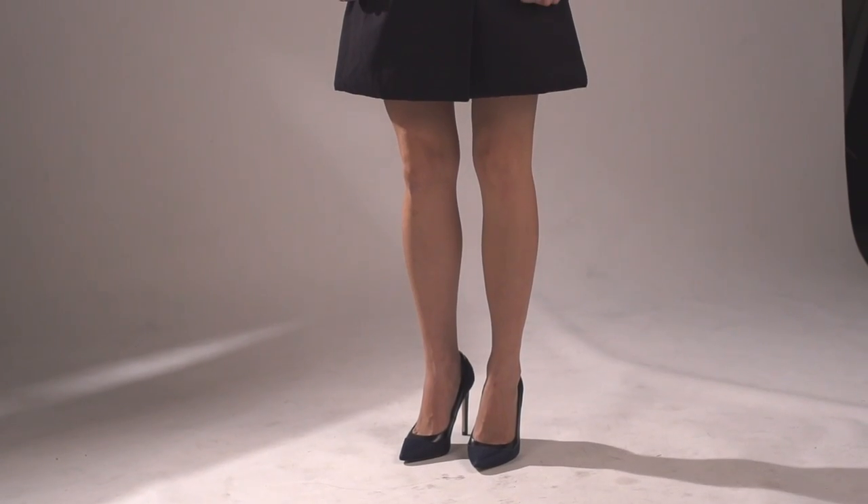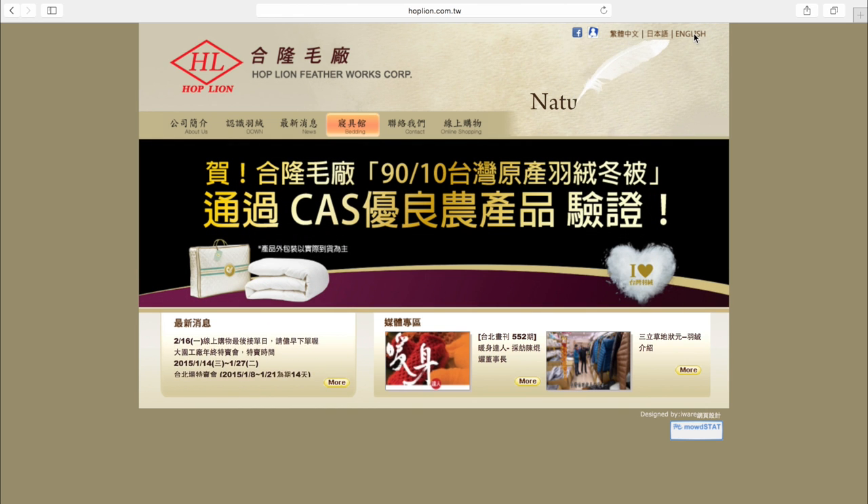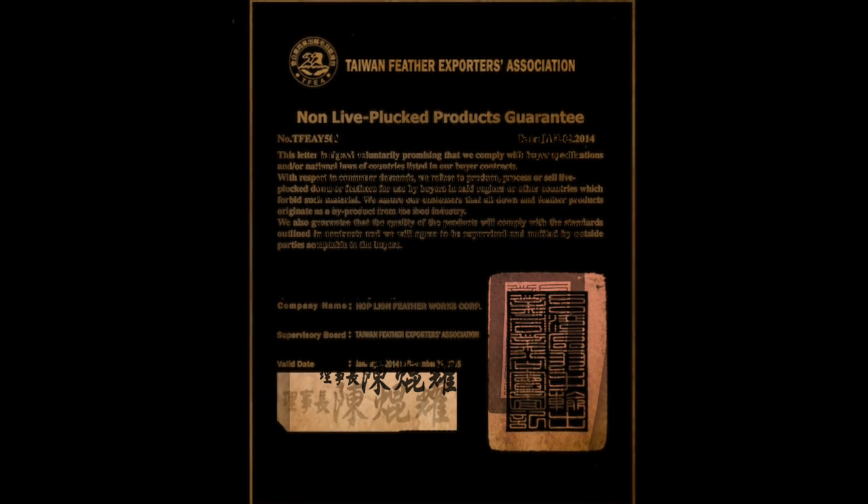We found a factory in Taiwan at the top of the ethical down game. The factory plucks only the down of dead birds killed for the meat industry, processing all down within 24 hours to ensure the highest quality.